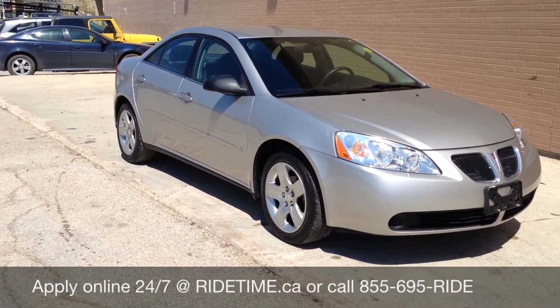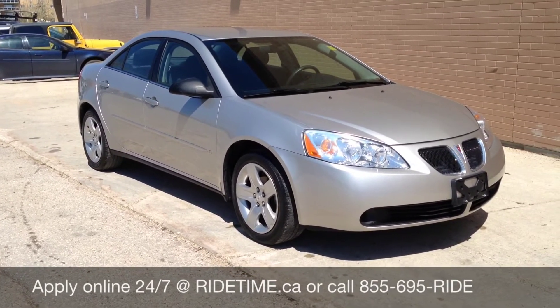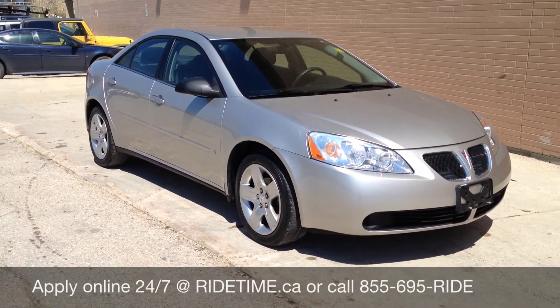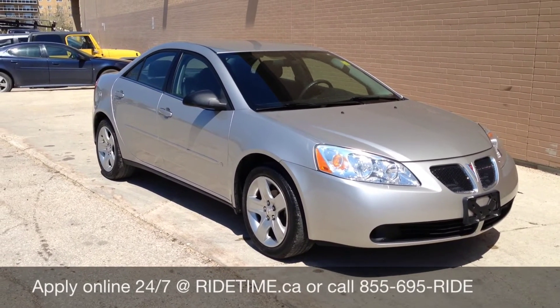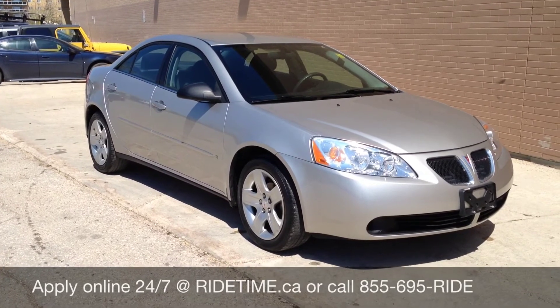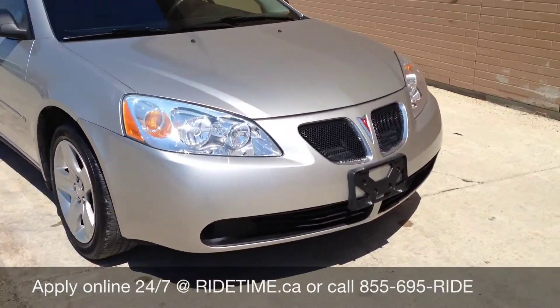Give us a call at 1-855-595-RIDE. The number again is 1-855-595-RIDE. We're on the web at creditrebuild.ca or visit our two locations here in Winnipeg: 715 Calnon Highway or 8701 Highway. This has been Ride Time — your ticket to ride.